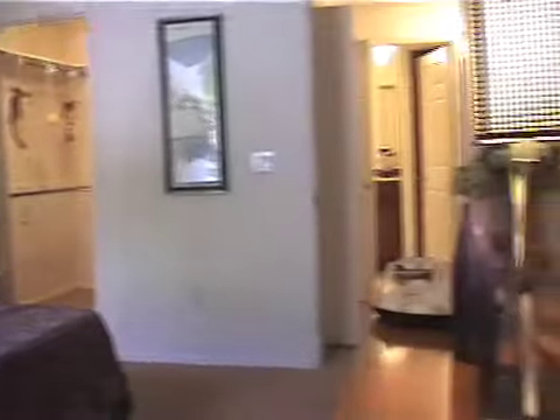This is the master bedroom. It's approximately 14 by 12 feet. This home features a large master walk-in closet.